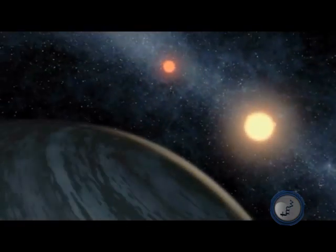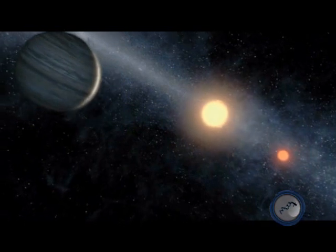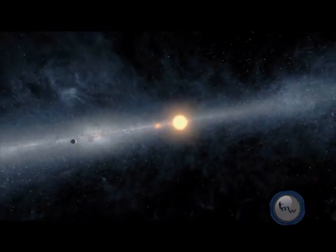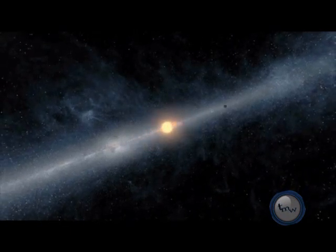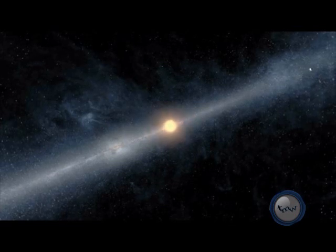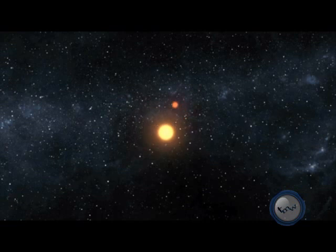The planet Kepler-16b is cold, gaseous, and about the size of Saturn. Its stars are both smaller than the Sun and about two billion years younger than our solar system. They orbit around each other, so from our vantage point, they take turns eclipsing each other about every 41 days. The planet Kepler-16b orbits around both stars every 229 days.